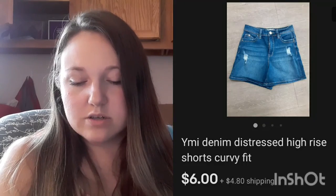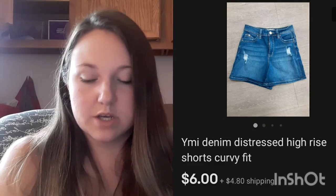We're going to the bins again soon, and I'm ordering my camera at the end of this week — so maybe next time I can take you guys with me to the bins. These YMI shorts from the bins sold for $6 plus shipping.